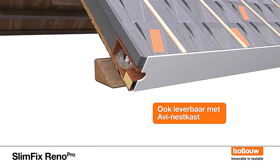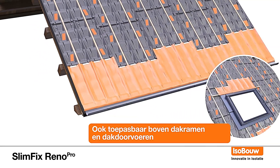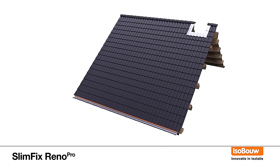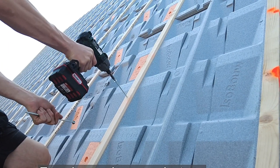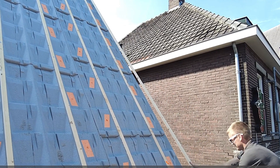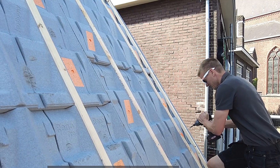Third, any leftover pieces can be returned to the manufacturer for recycling, promoting sustainability. Additionally, SlimFix Reno Pro features innovative drainage channels, further enhancing its capability. Standard slabs are available in lengths from 2 to 7.5 meters, and cutting them on-site is a breeze without generating dust clouds.